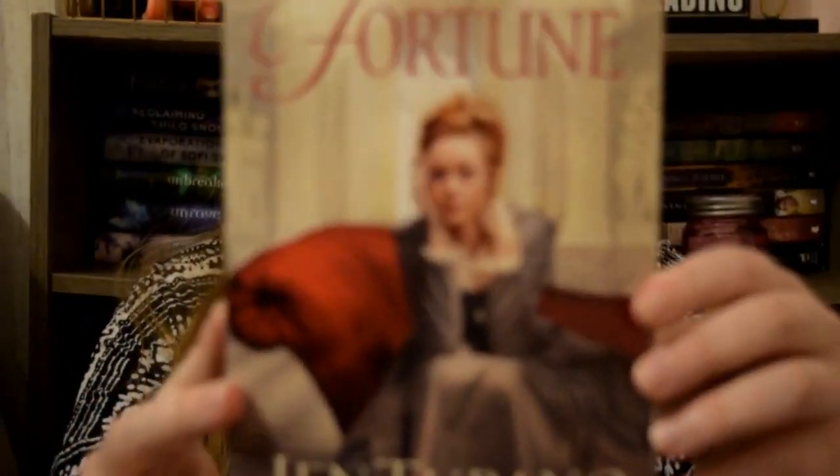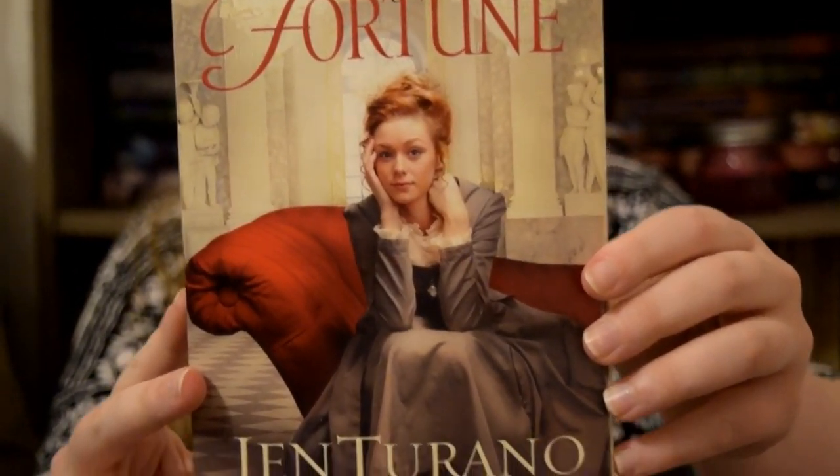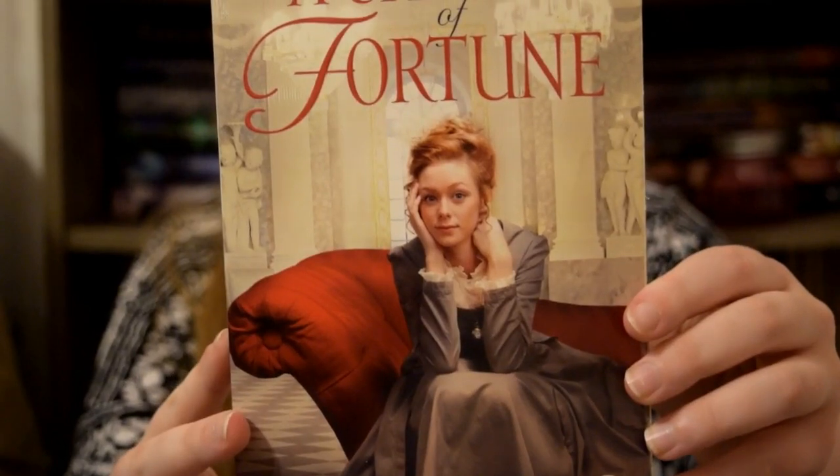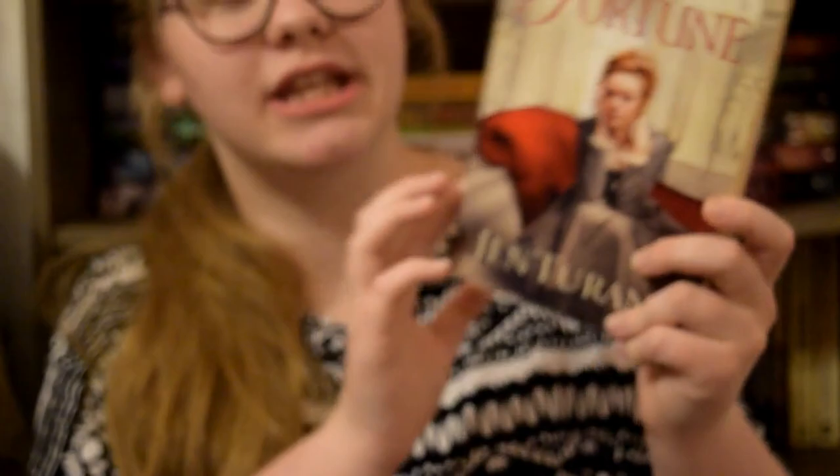Just out of the ordinary. Next is A Change of Fortune by Jen Torano. And this one is actually very simple but I love it. It's just this great dress — it's probably what one would consider a service dress at the time. But it just has a little lace at the top and a little lace at the wrist. I just think it's very pretty in its simplistic ways.